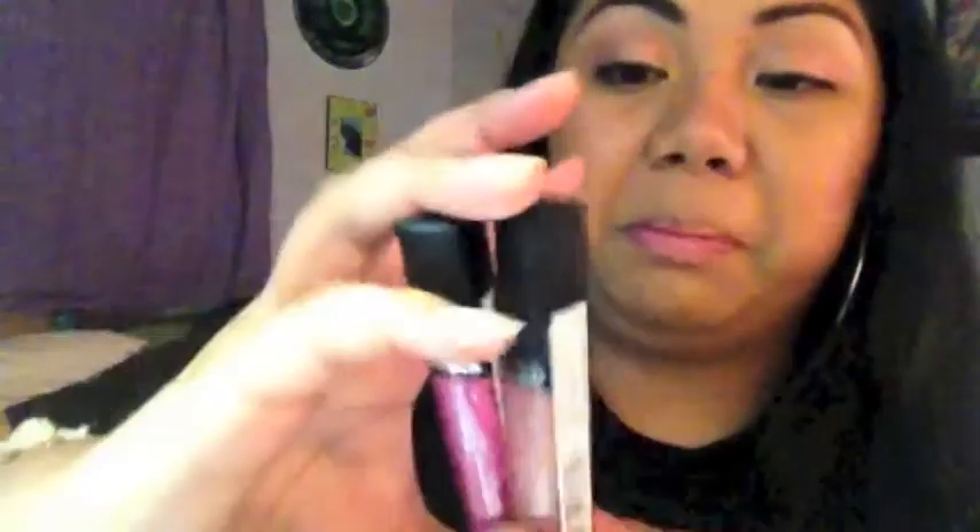I also finally caved and got the Revlon lipstick in Crystal Lilac. It's like an off-pink with magenta and gold shimmer. I've been going crazy on drugstore lip products. I still have more to collect but I will use them all.